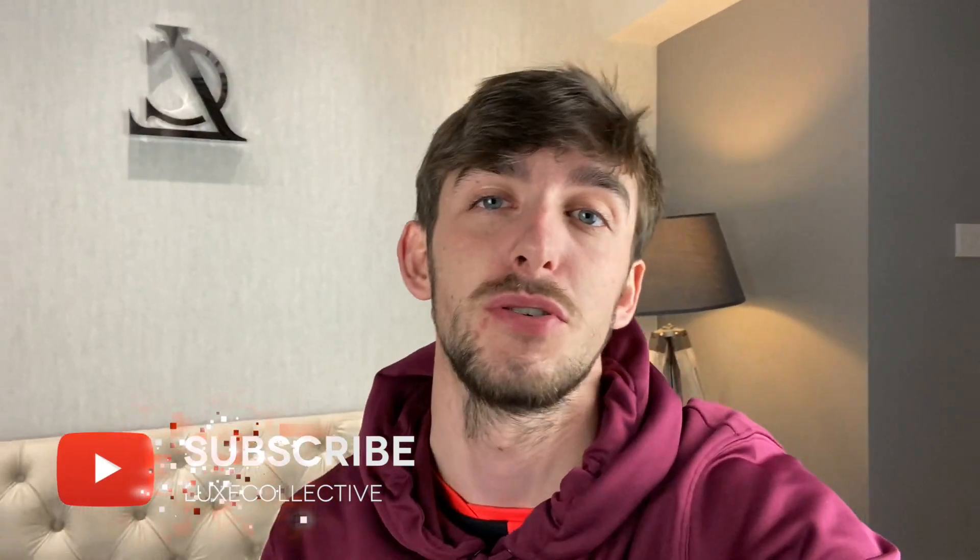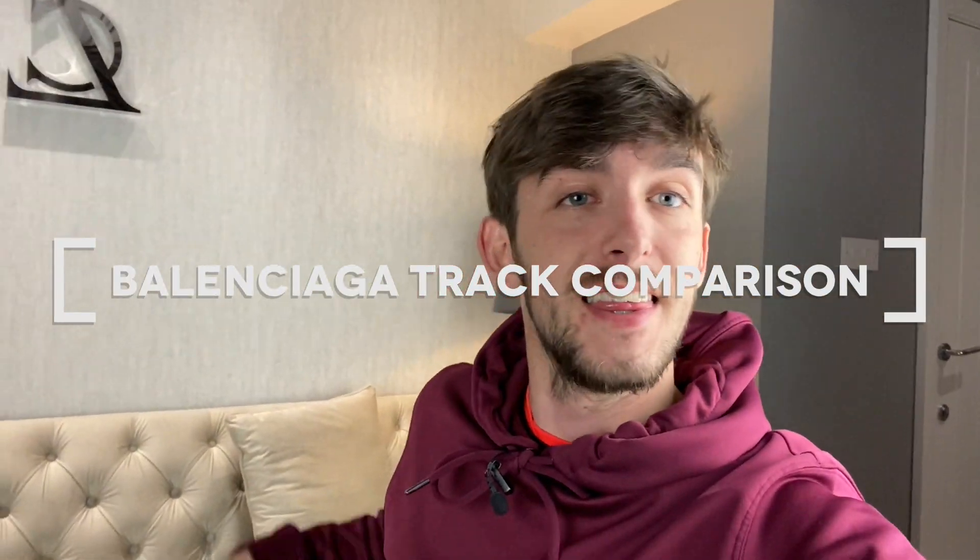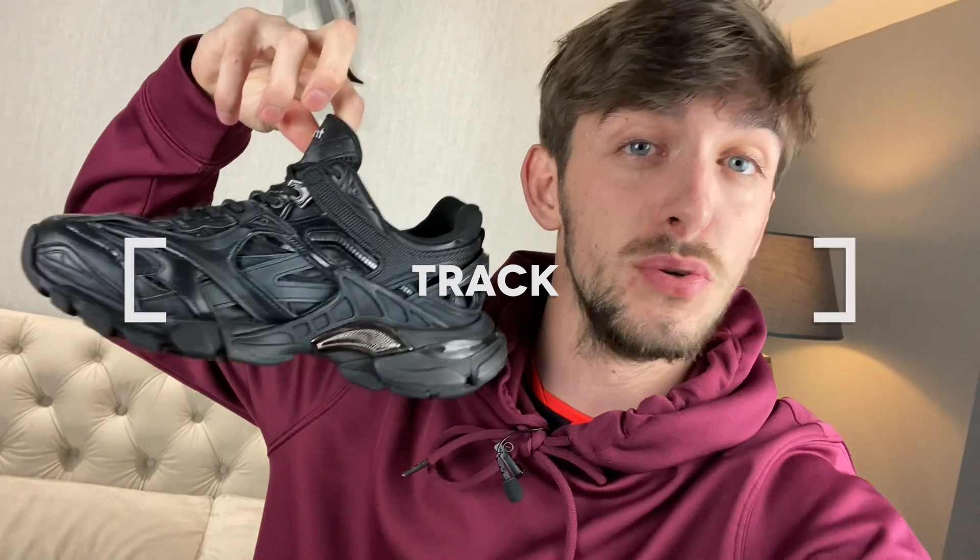Hello and welcome back to our YouTube channel. If you haven't hit the subscribe button, please remember to do so. We've got loads of comparisons and reviews on the way. This video is going to be the Balenciaga Tracks compared with the Balenciaga Track Twos — a question we get asked a lot. It basically comes down to personal preference, so I'm going to share the comfort, popularity, style, and price of both so you can decide yourself which ones are better.